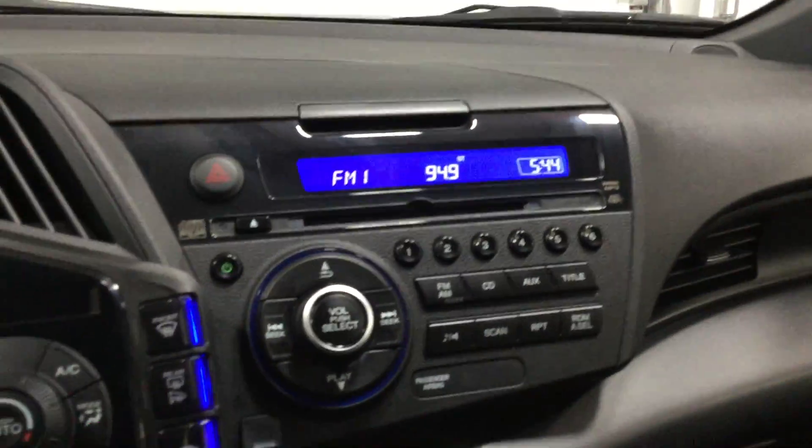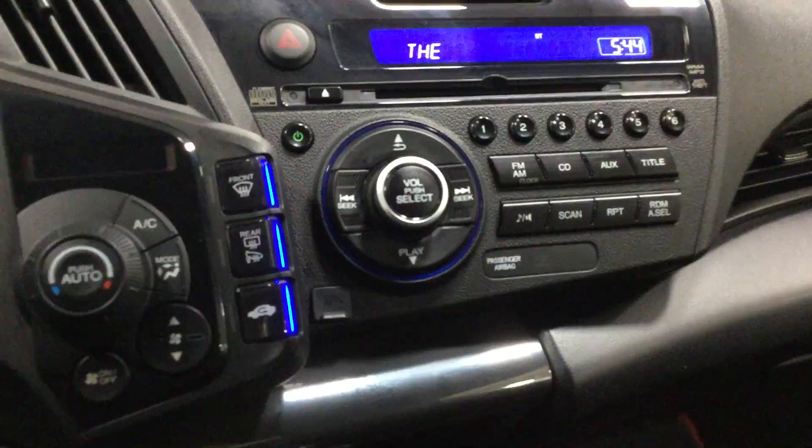You have your Bluetooth radio options, paddle shifters, cruise control, all on your steering wheel. AM, FM, and satellite radio along with your CD radio. You have your auxiliary port, USB, and 12-volt power hookup in there. As you can see right there, 37,000 original miles. It's automatic.